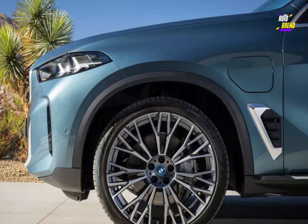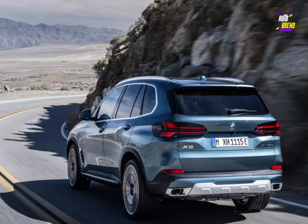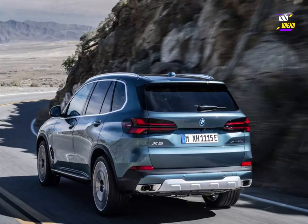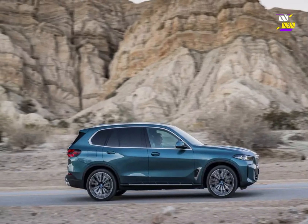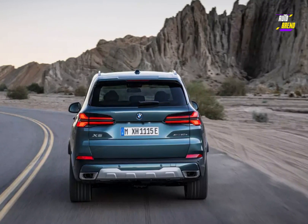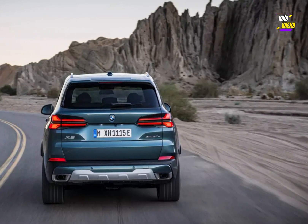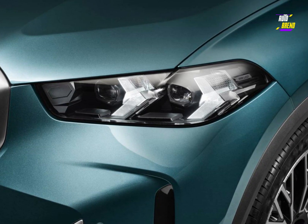The lower front bumper benefits from new rectangular-shaped air intakes. The trademark twin-kidney grills remain mostly unchanged, but the X5 now offers buyers the option of an illuminated grille following the X6's lead. This optional feature has been increasingly appearing on other members of the BMW family in recent years, and its debut on the X5 is the latest example of this in action.